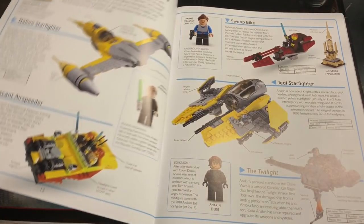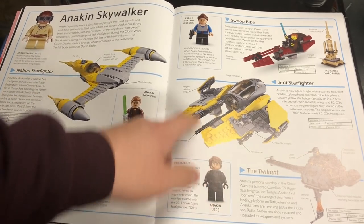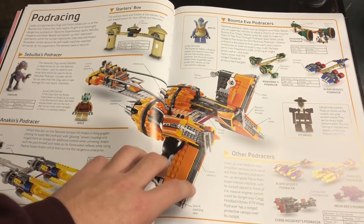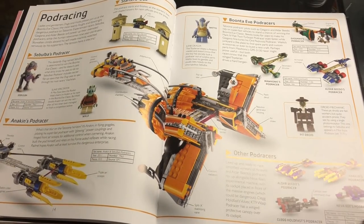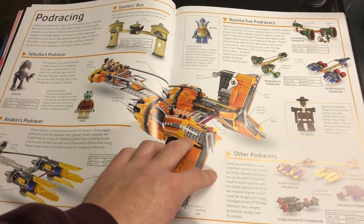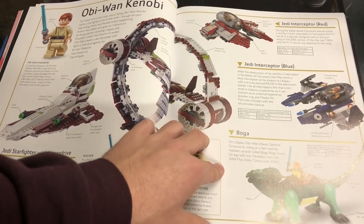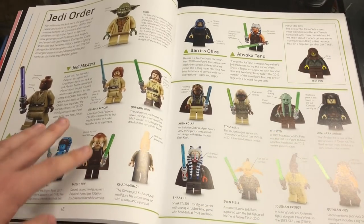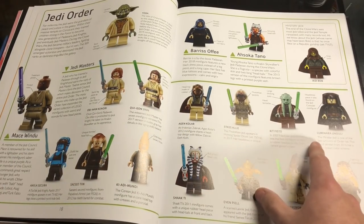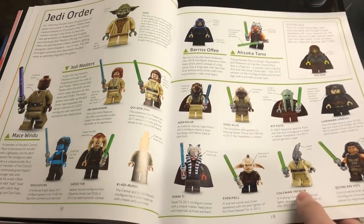The Fall of the Republic page has a cool little shot with Anakin Skywalker going over his life — Padawan, Clone Wars, with Padme and everything. There's a pod racing page showing all the different pod racers throughout the years: Sebulba's, Anakin's, Boonta Eve's, and other pod racers in the corner. Moving on, we have Obi-Wan Kenobi with pages about the hyperdrive ring, Boga, interceptors, and the Jedi Order going over every Jedi ever made.